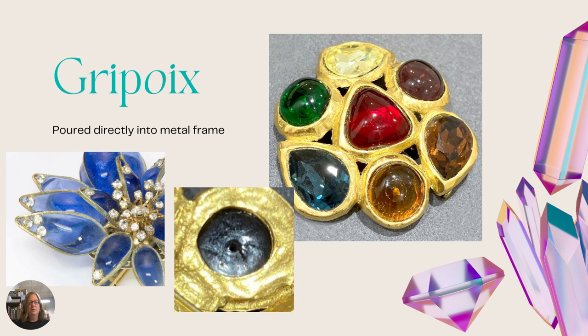Next we have gripoy, which is a more difficult process — it's poured inside a metal frame. These pieces were actually made one at a time: they take the one piece and pour molten glass into each section, which is then cooled to form the finished piece. Because the process is so time consuming, it's only done by high-end designers like Chanel. If you sell jewelry, do not use this name unless you know for sure that's what it is — it's a very distinguished technique that gets mixed up a lot.